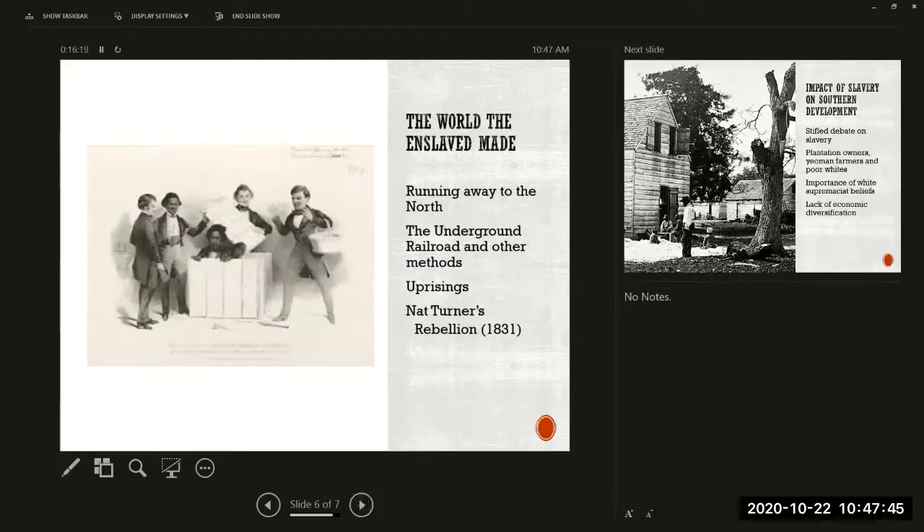There were many ways in which enslaved African Americans pushed back against the oppression of their working and living conditions. However, they really didn't have too many options because of the very closed system in the South.